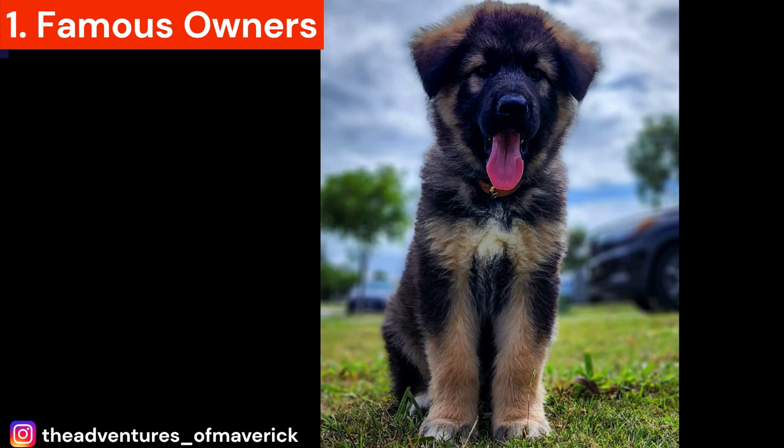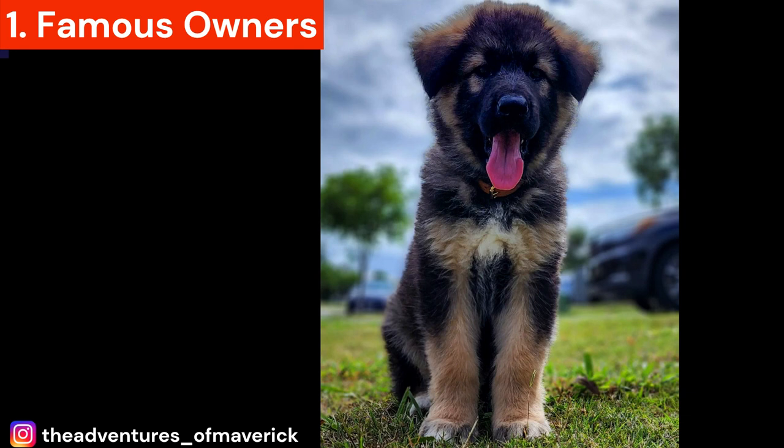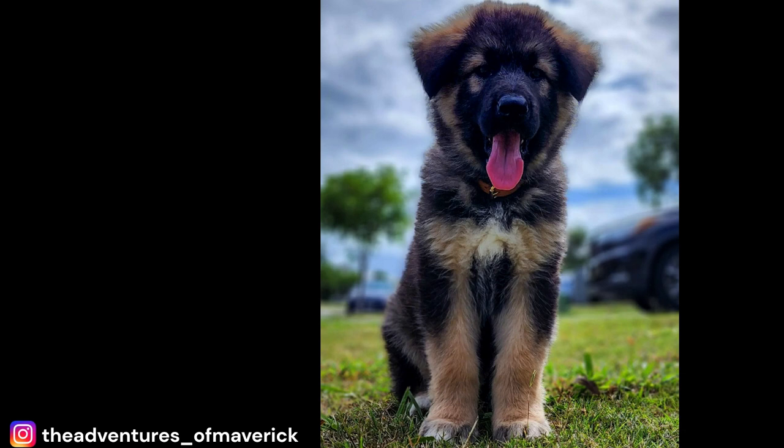Fact 1: Famous Owners. Did you know that some famous people have owned Alaskan Shepherds? Famous owners of this breed include former President Barack Obama and actress Jessica Biel. These dogs have also been featured in movies and TV shows, such as Game of Thrones and Snow Dogs.